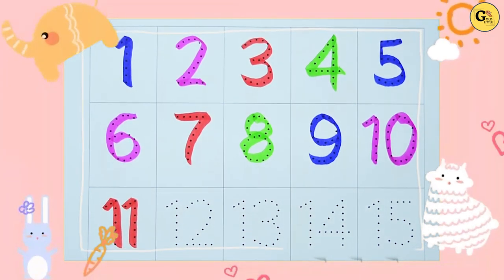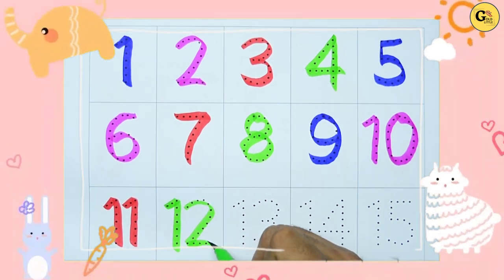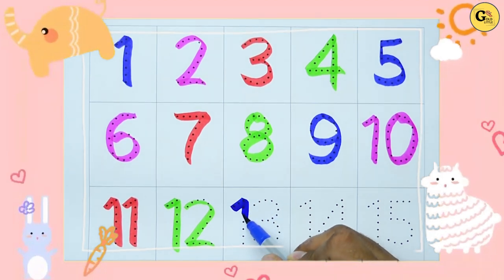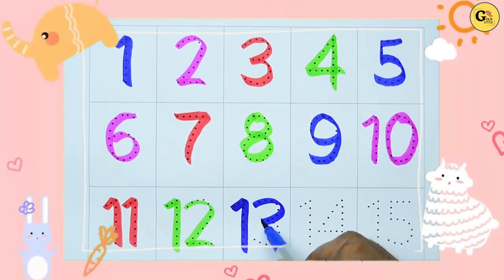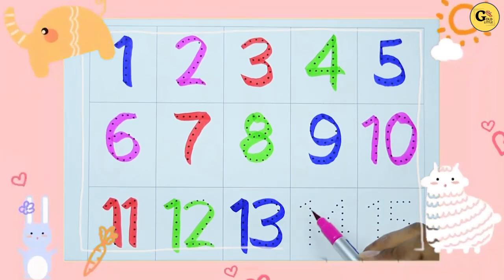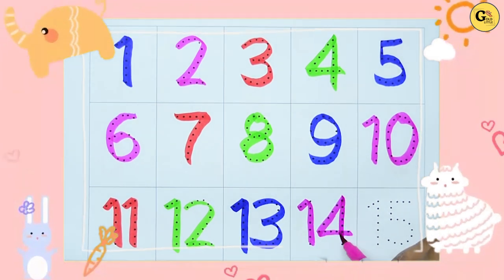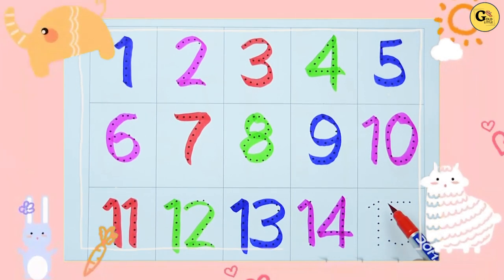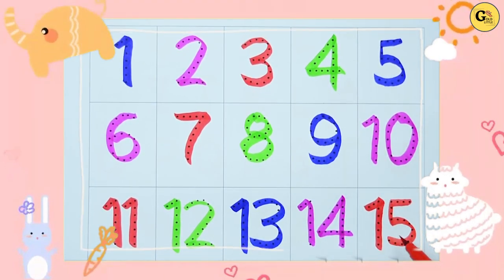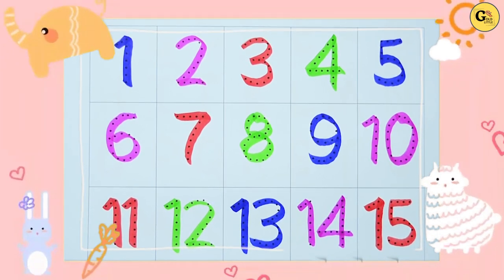Twelve — one two, twelve, with green color. Thirteen — one three, thirteen, with blue color. Fourteen — one four, fourteen, with pink color. Fifteen — one five, fifteen, with red color. Thank you for watching, kids! Please subscribe to our channel.